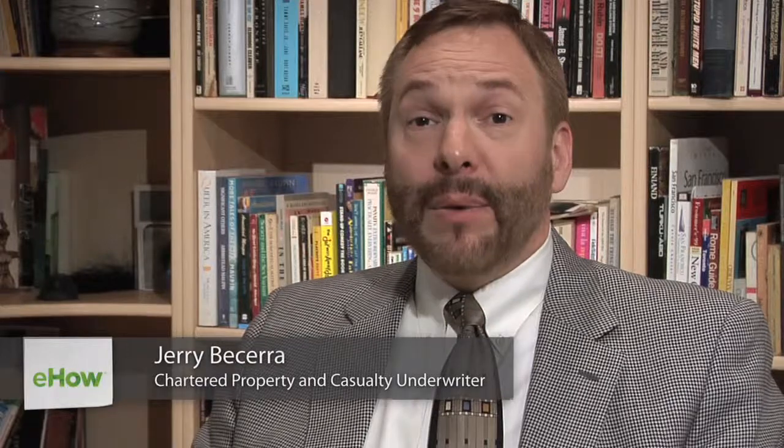Hi, I'm Jerry Becerra with Barbary Insurance Brokerage, and today we're going to talk about umbrella policies. Umbrella policies are an affordable way to get higher limits over your underlying liability policies.